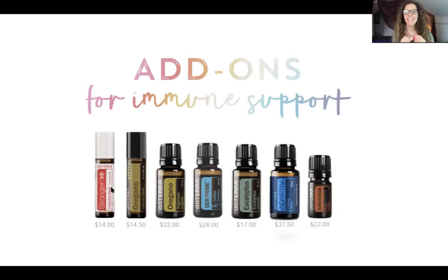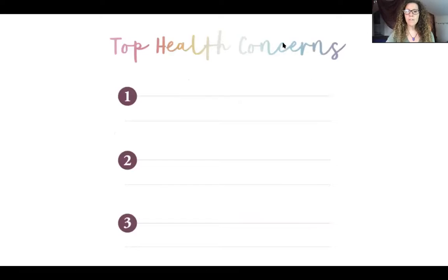You could add the kids' version of on guard, which is divine - it smells so good and a four-year-old can roll it right on themselves. It's safe for all ages. DDR Prime is another really important one right now for cellular protection. Arborvitae is another good one for the immune system - it's part of a roller blend that the doctors on our team are suggesting everyone make, called Fluma: frankincense, lemongrass, oregano, on guard, melaleuca or tea tree, and arborvitae. You make a roll-on and you can be very well protected.